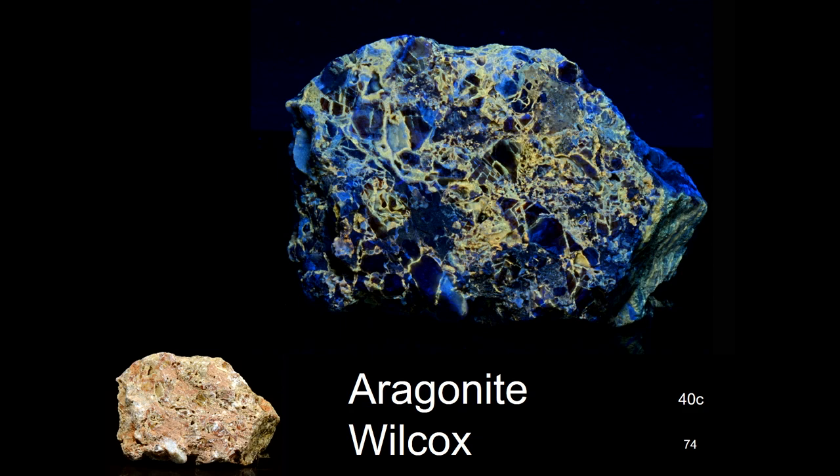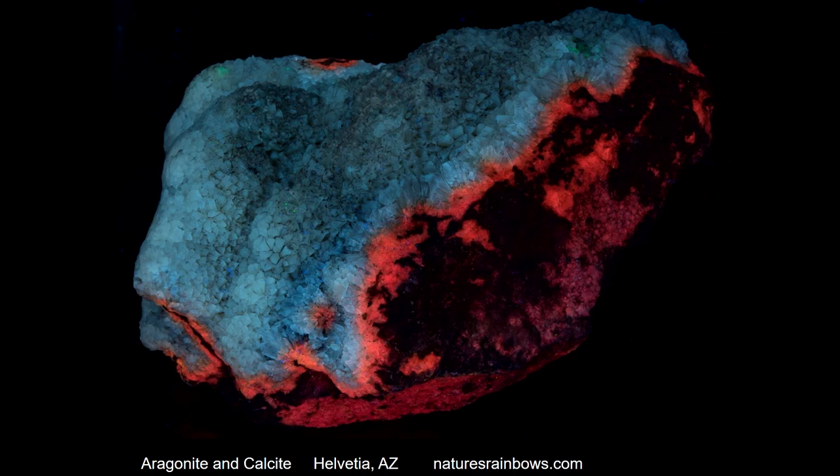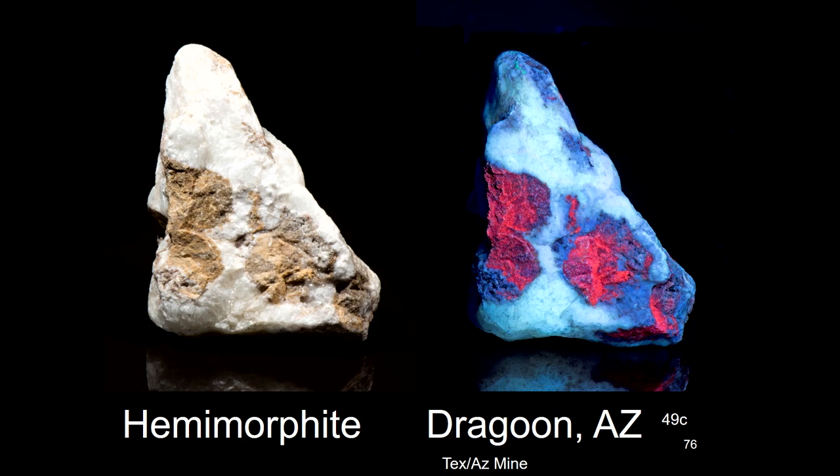At Wilcox we found Oregonite. Down at Helvetia near Tucson, calcite with Oregonite. And hemimorphite near Dragoon. What you can see is that no matter where you go in Arizona, you're going to find something that's fluorescing.